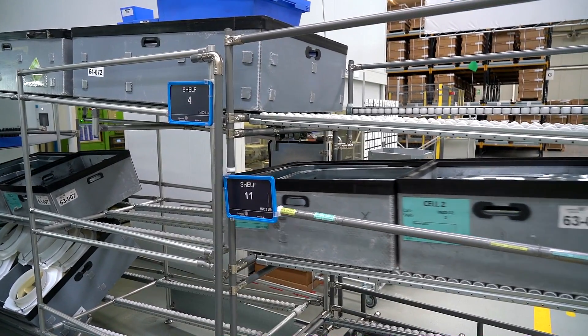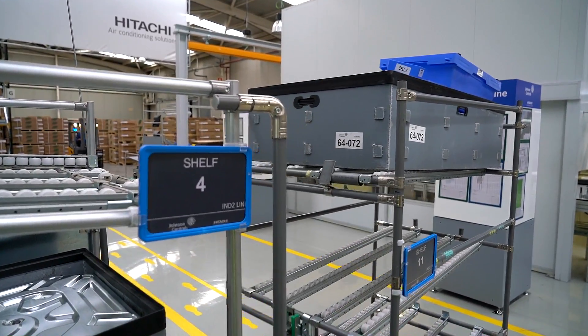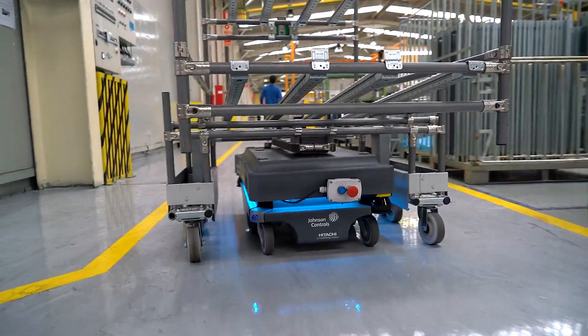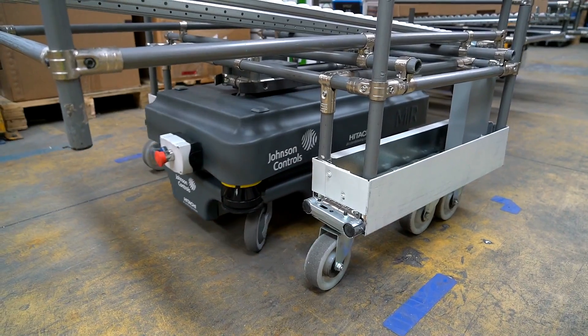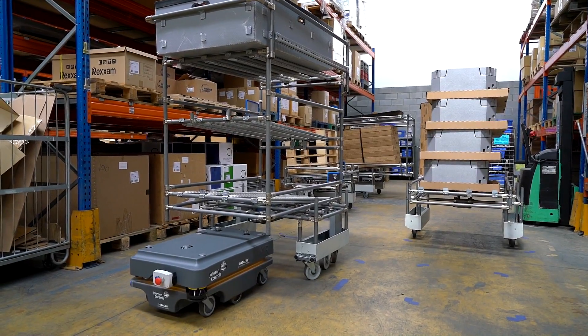In this way, we avoid having forklifts driving through the production areas. At the moment, we do not use the MiR fleet system, but we consider incorporating it when we increase the fleet of mobile robots in the plant. This mapping technology, which MiR uses, makes it very flexible and quick to change, unlike automated guided vehicles.